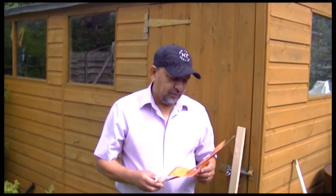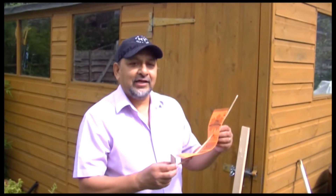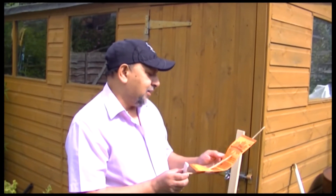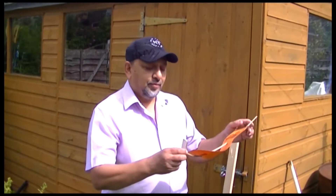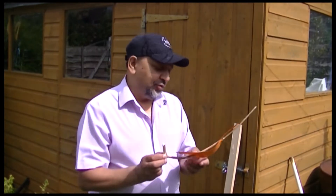Hi everyone, a friend of mine gave me this weather stick. He said that it actually tells the weather. It's from Canada — a tree in Canada. He said if it's good weather it'll point up like this, and if it's bad weather it'll point down. It should predict the weather really.